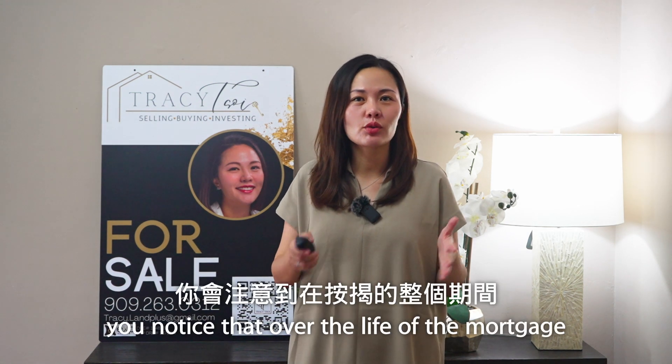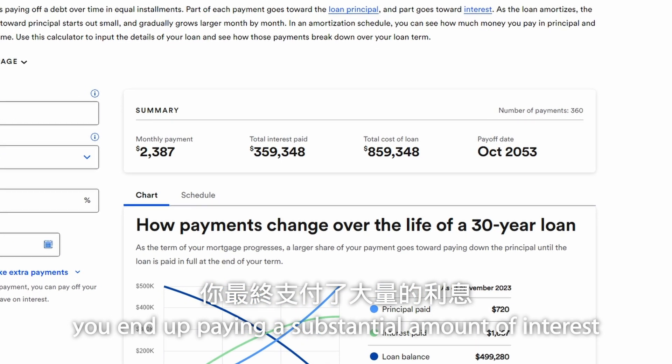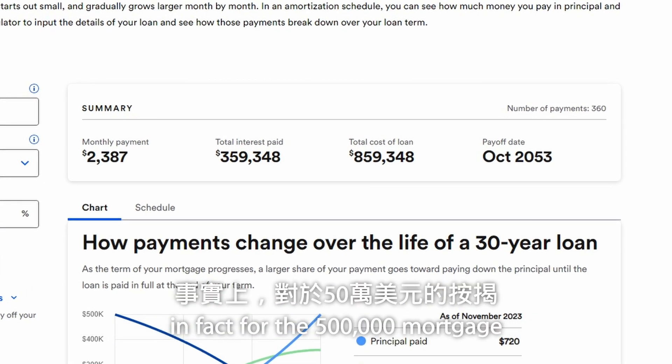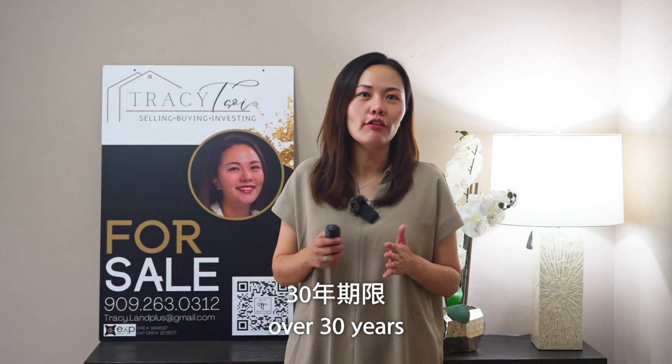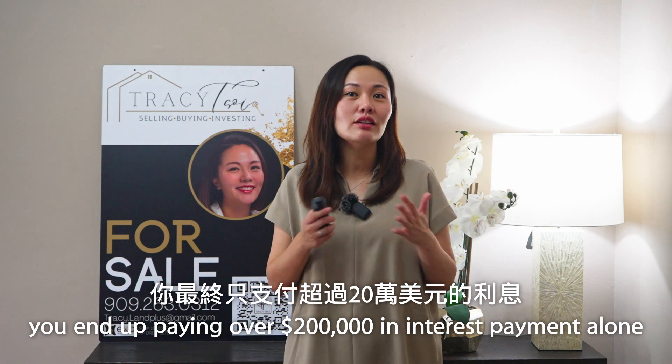When you add it all up, you notice that over the life of the mortgage, you end up paying a substantial amount of interest. In fact, for that $500,000 mortgage at 4% interest over 30 years, you end up paying over $200,000 in interest alone.